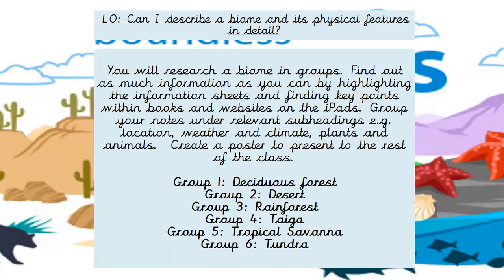So your task today is to research a biome. You can do this in groups in class or independently at home. You're going to find out as much information as you possibly can. We've got some information sheets, but you can also use BBC Bitesize. Find the key points and write these down in your books. I also don't mind if you want to make a poster, but I just want to make sure that you include lots of key information with plenty of writing in your neatest handwriting. You need to have subheadings — locations, where in the world is it, what's the daily weather like, what's the climate like, and what plants and animals live there? Then you can present this to the class.